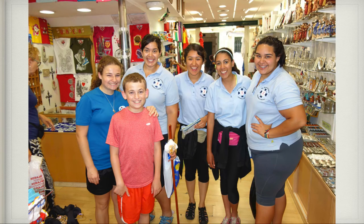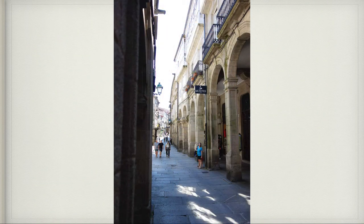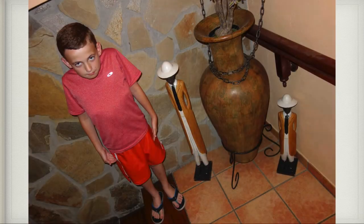After more time in the cathedral we went into the shops, and we saw those four girls from Arizona again that we had walked some of the Camino with, so we took a picture with them. As we continued to walk around Santiago — beautiful town — that night we went to an Italian restaurant for dinner. While Patrick and I were walking around, he found some statues and decided to impersonate them.